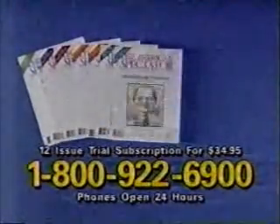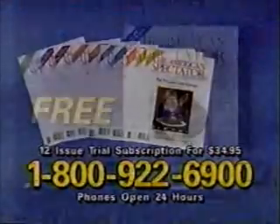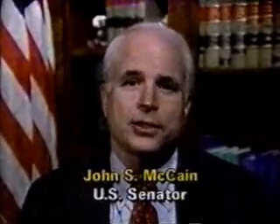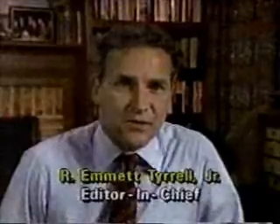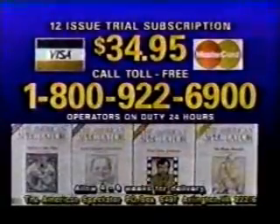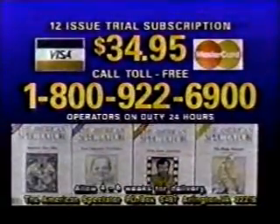If you're not satisfied, cancel, and we'll refund for all unmailed issues. With your paid subscription, we'll send you free this best-selling report. I subscribe to it, I read it, and I think it's one of the best magazines around. See for yourself why The American Spectator is the magazine for those hungry for the other side of the news. For your trial subscription of American Spectator, call 1-800-922-6900.